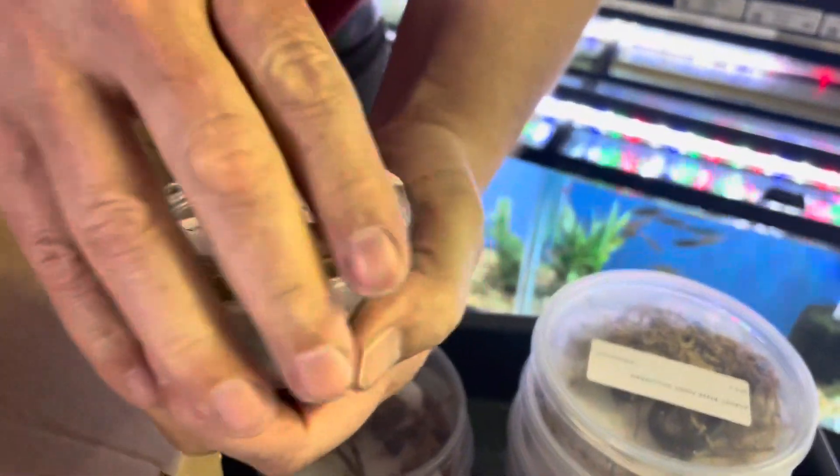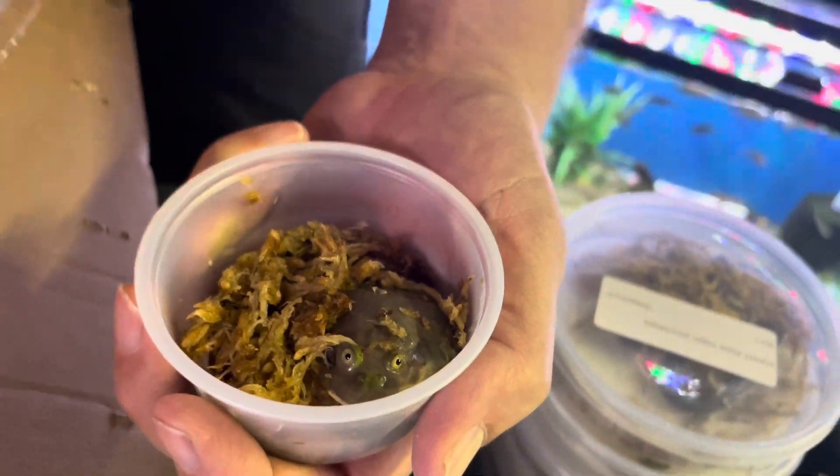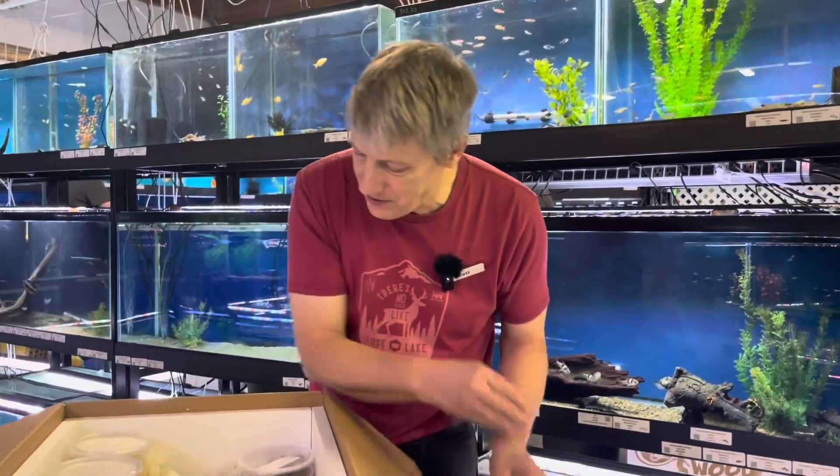Next thing we have is a baby Budgett's toad. I love these guys — they kind of look like a cross between a horned frog and a booger, or a loogie. Super cool frog; they're pretty aquatic.